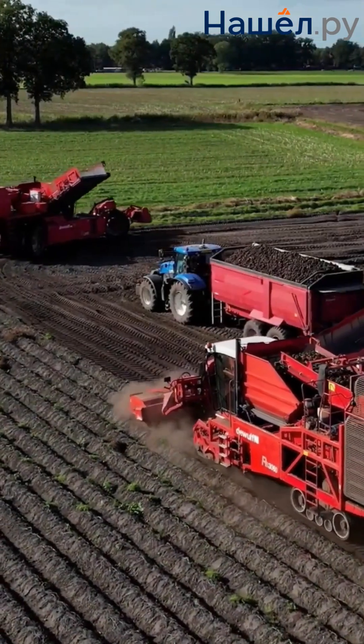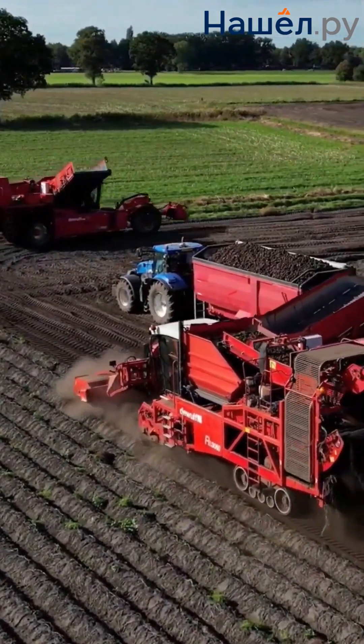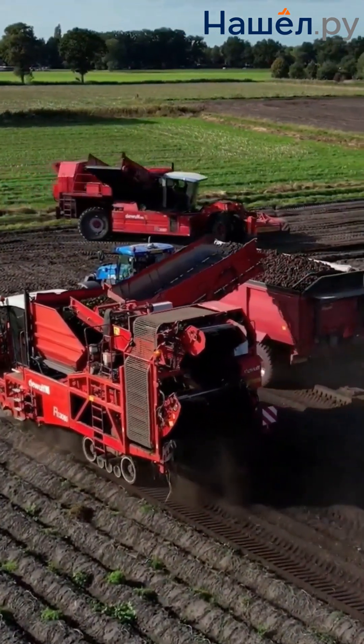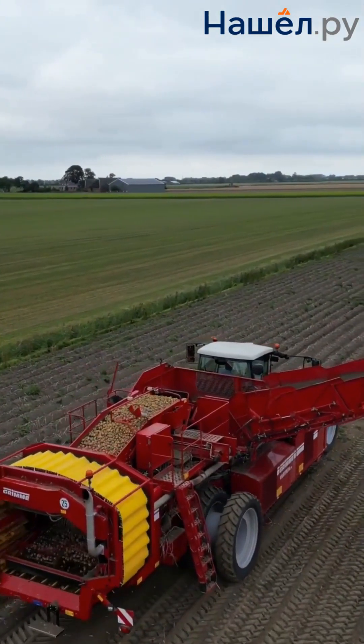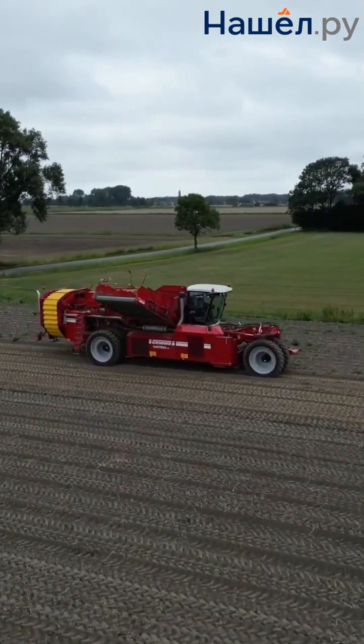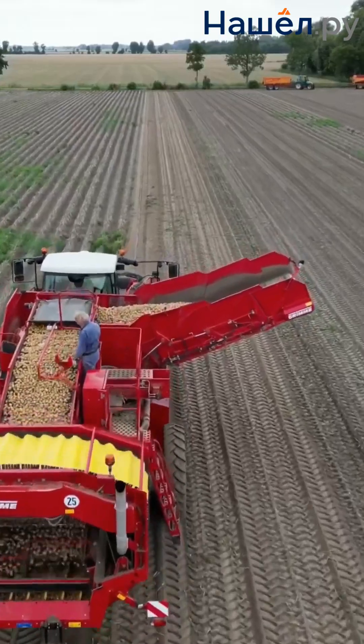Potato harvesters have come a long way from simple diggers to high-tech complexes. Modern technology places a serious emphasis on self-propelled harvesters with process automation. These harvesters can process up to 5 hectares per hour, with a digging depth of up to 40 centimetres and a working width of up to 2 metres.